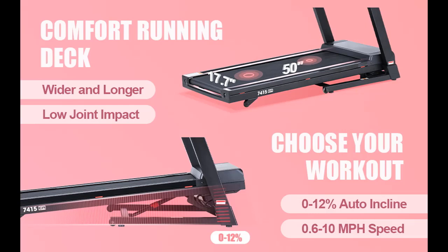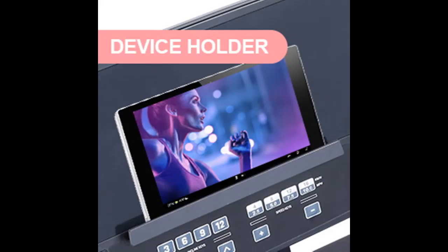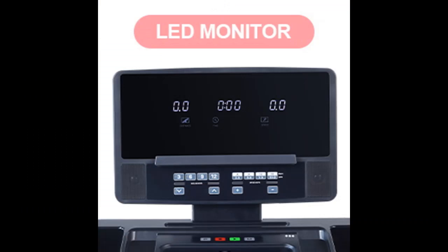This fold-up treadmill is equipped with a 3.0 HP quiet motor, supports up to a speed of 10 mph or 16 km per hour, and a 300 pound weight capacity. Combined with 0–12% auto incline, it can bring you and your family a more free and comfortable running experience.